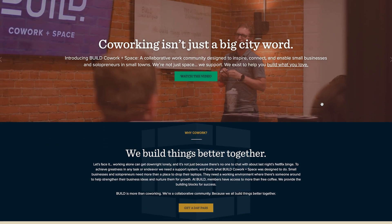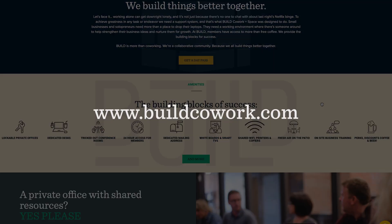Thanks for joining me today, guys. If you're interested in learning more about memberships or getting an office here at Build Co-Work in Space, you can visit us at our website at www.buildcowork.com.